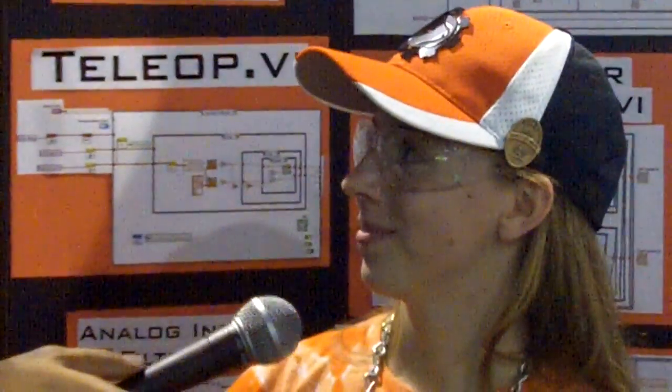You're the LabVIEW programmer on the team, right? I'm the LabVIEW programmer along with Robert and Meredith. We've got Meredith holding the sign for us, Robert's over programming, and behind us we have a poster that you made.